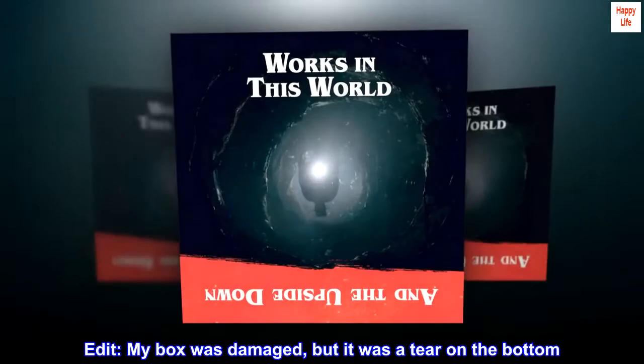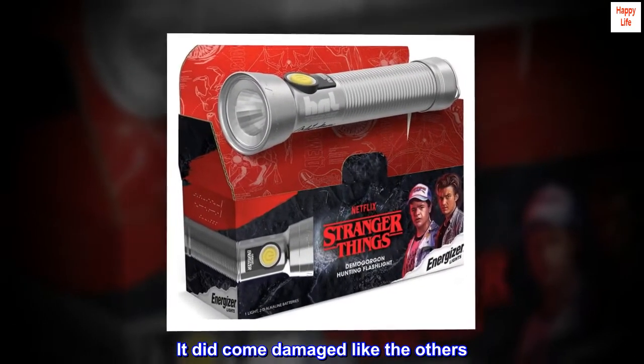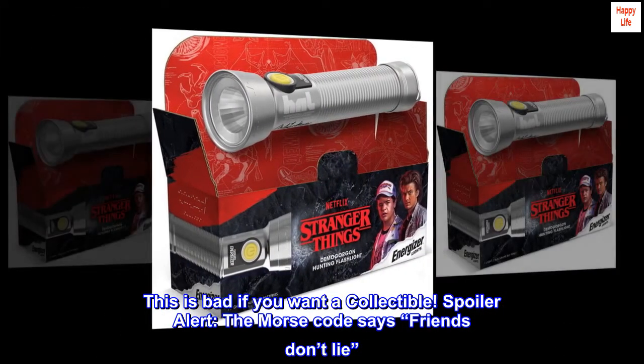Edit: My box was damaged, but it was a tear on the bottom. It did come damaged like the others. This is bad if you want a collectible. Spoiler alert: the Morse code says "friends don't lie."